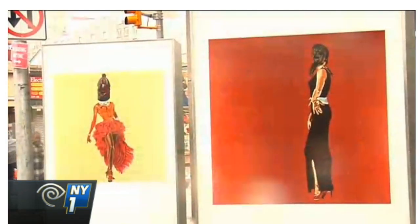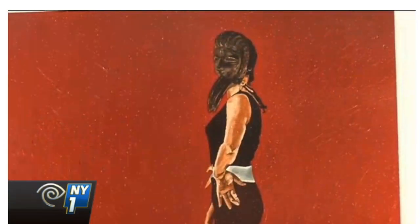Also a Jamaica resident, artist Margaret Rose Vendries did these paintings of famous African singers wearing masks. 'I'm so proud. This is my home. This is my neighborhood.' The art panels will stay here for six months and then move throughout the five boroughs.